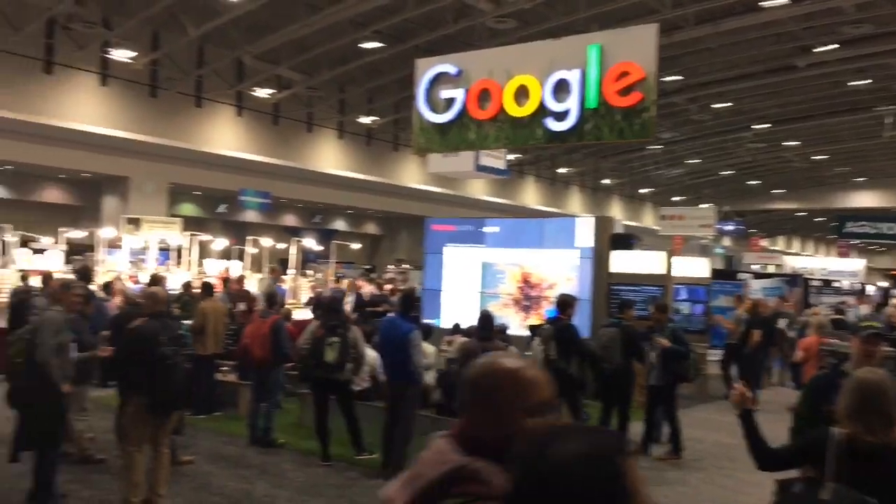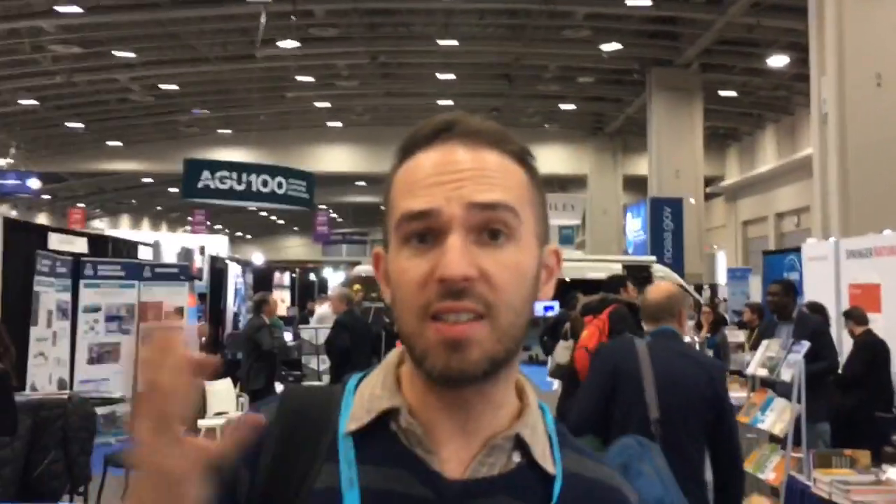Welcome to the exhibitors hall. You can see there are tons of stands here and they really vary — from companies looking for people with jobs, to things with products, data services, and quite frankly just a whole load of cool stuff and freebies. Let's have a look.